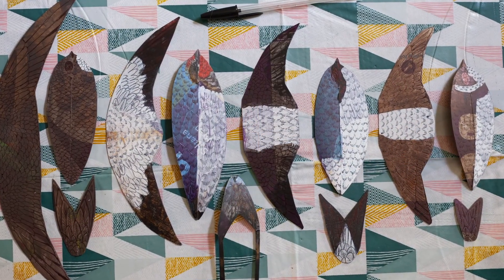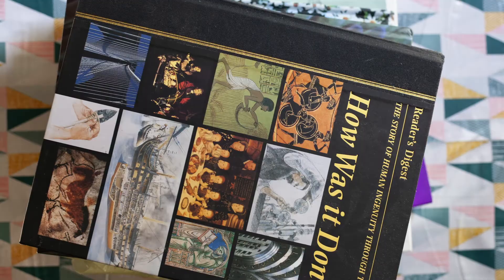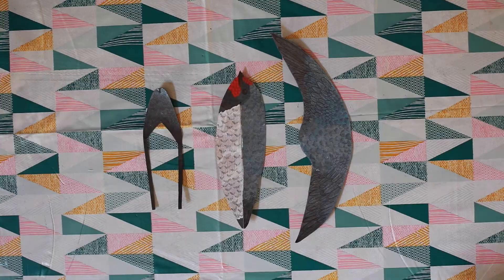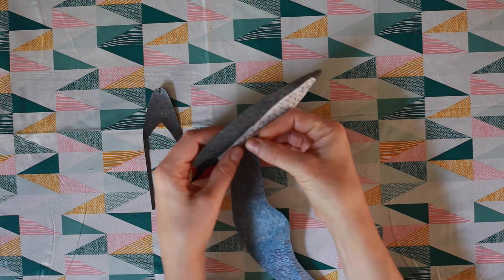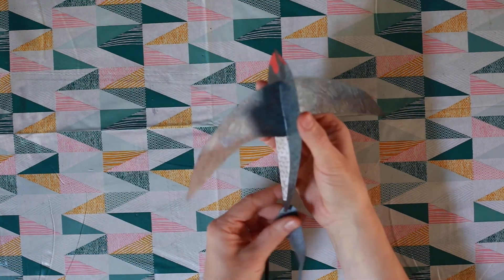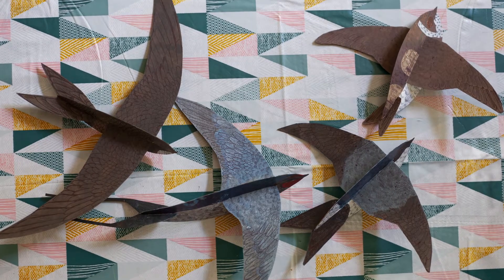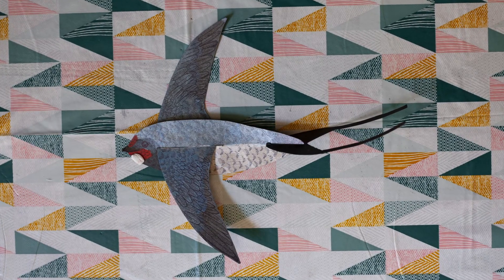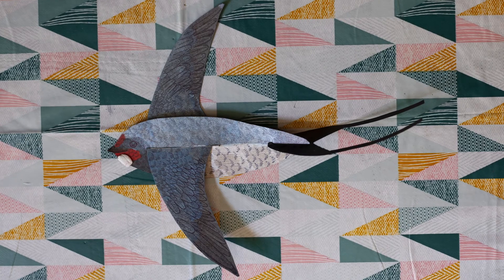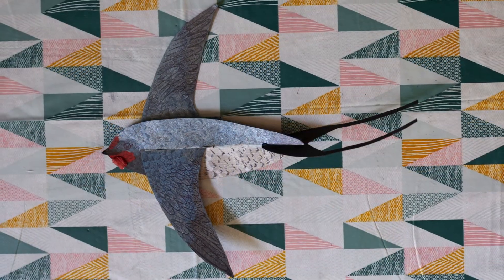Once the paint has dried you can add some detail with biro pen. The paint will have made your shapes curl so if you like you can flatten them under a pile of books. Once you're happy with your shapes you can gently slot them into place. You might need to give them a wiggle so they sit flat. Add a little white tack under the beak — this adds a little weight so they glide more effectively. You might need to experiment to find the best position. Once you're happy, if needed you can colour the white tack in.